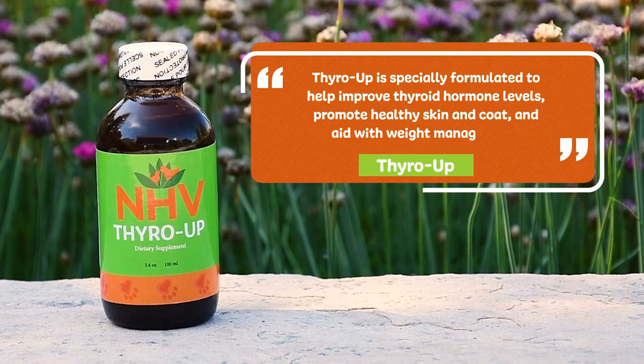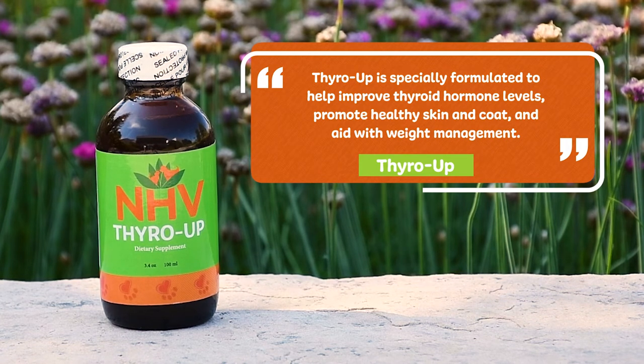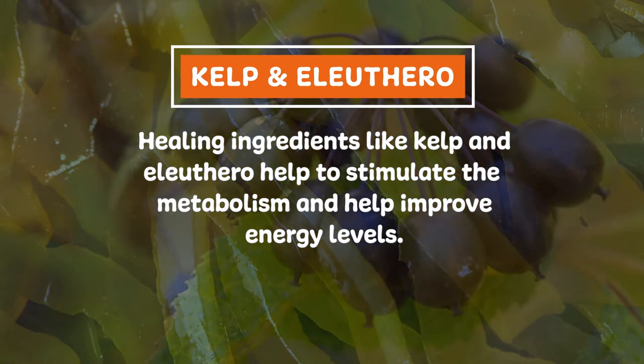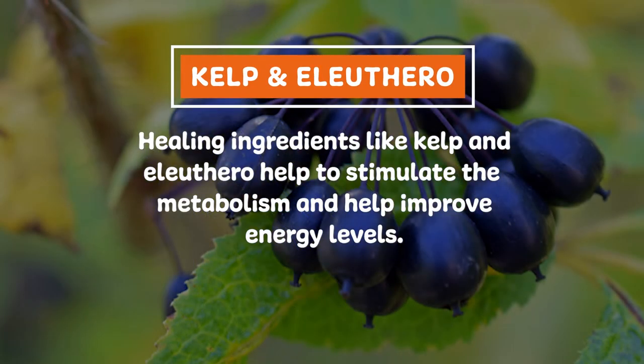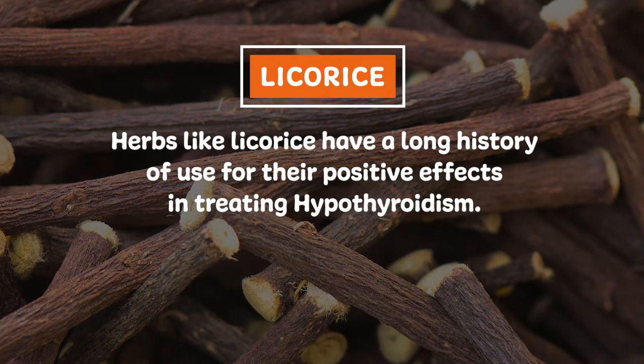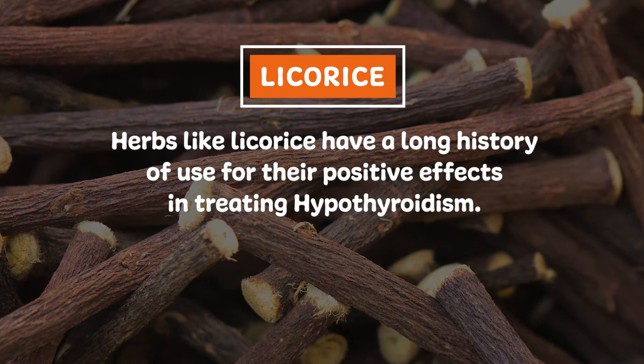Thyro Up is specifically formulated to help improve thyroid hormone levels, promote healthy skin and coat, and aid with weight management. Healing ingredients like kelp and Eleuthero help to stimulate the metabolism and help improve energy levels. And herbs like licorice have a long history of use for their positive effects on treating hypothyroidism.